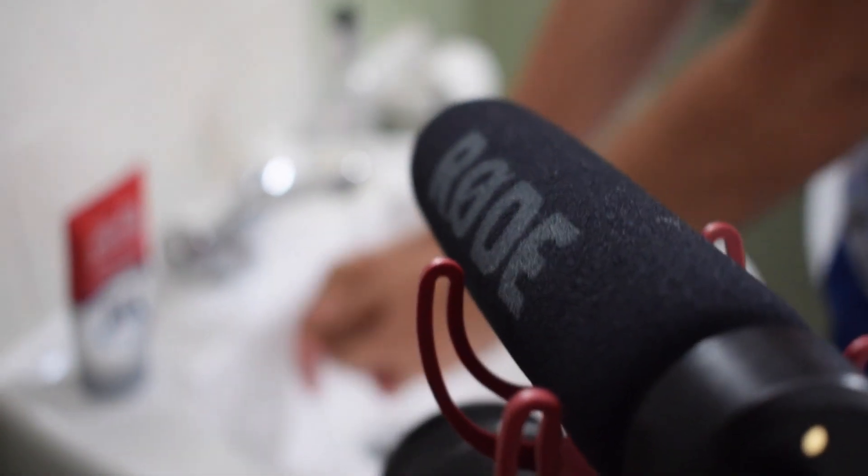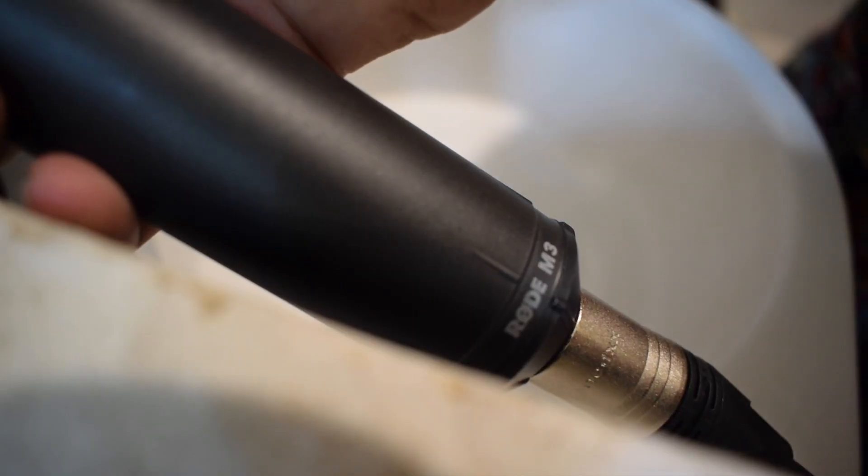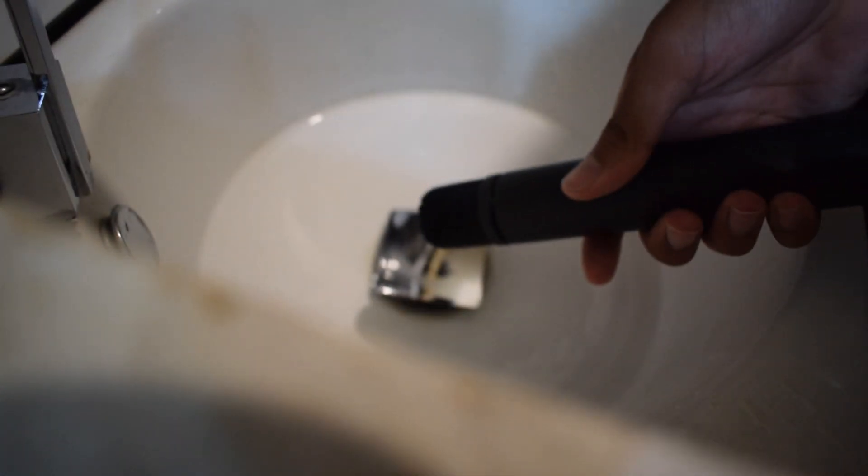Here we have the Rode VideoMic Go mounted directly on top of a Canon EOS 100D. In this scene we're using the Rode M3 to record some foliage, which is connected through an XLR cable to a Zoom H4M.